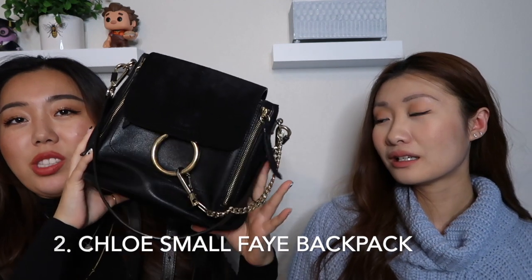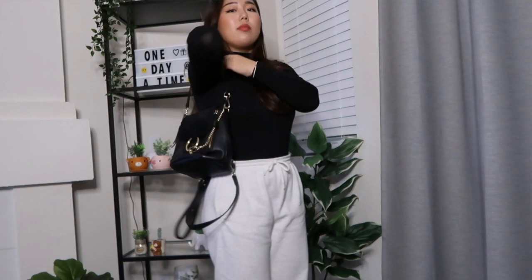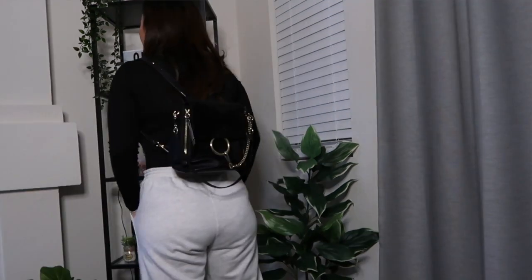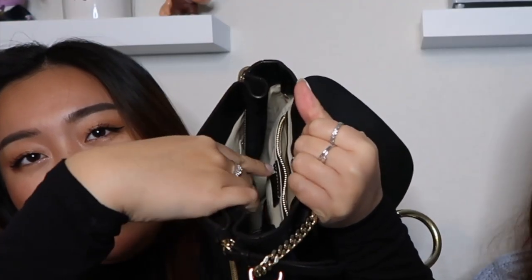My next bag is the Chloe small Faye backpack, and this is my most used bag because it's just so versatile and casual. This one's in black — it has suede and a top grain smooth leather. The interior is very spacious with a zipper pocket and also an open flat pocket. It matches with any type of jewelry you're wearing because the hardware is actually a mix of gold and silver.